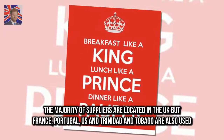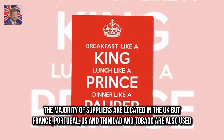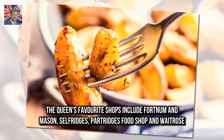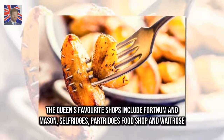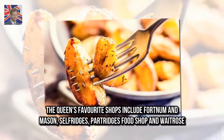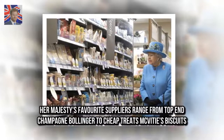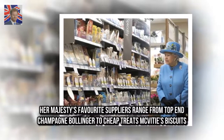The majority of suppliers are located in the UK, but France, Portugal, US, and Trinidad and Tobago are also used. The Queen's favorite shops include Fortnum & Mason, Selfridge's, Partridge's Food Shop, and Waitrose. Her Majesty's favorite suppliers range from top champagne Bollinger to cheap treats like McVitie's Biscuits.